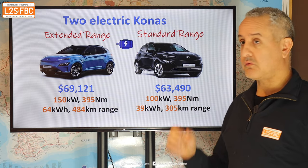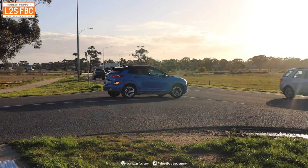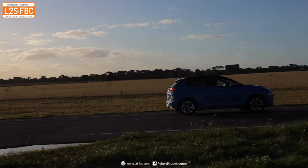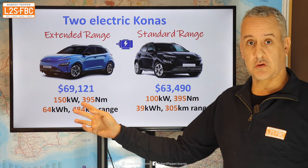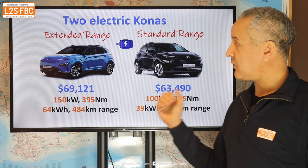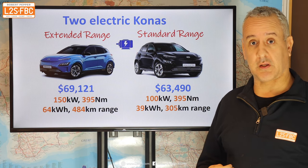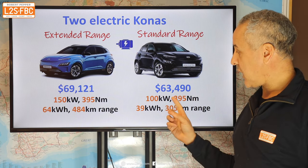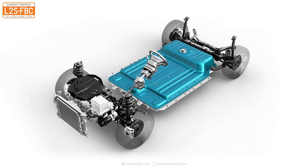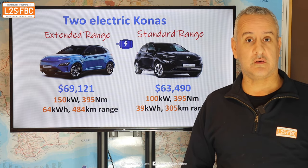I haven't driven the standard range, but the numbers tell me that off the line it would feel exactly the same — pretty quick, due to the same torque figure — but as the vehicle gets quicker the extra 50 kilowatts on the extended range would start to tell. The battery is the most expensive part, which is why the cheaper vehicle has a smaller battery with 305 kilometres of range — plenty for around town, but the extended range is what you'd want for interstate trips.